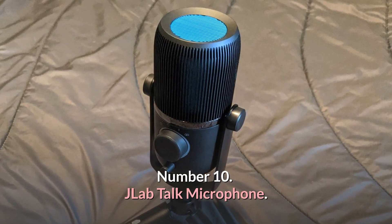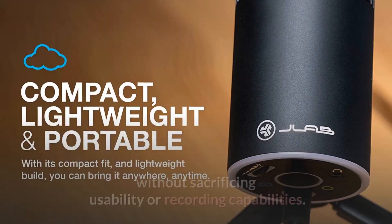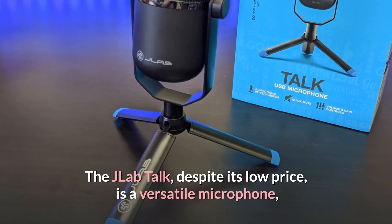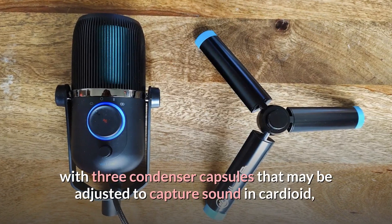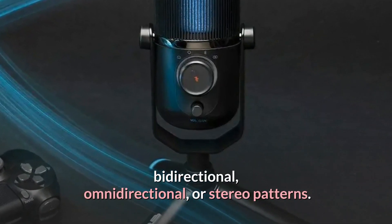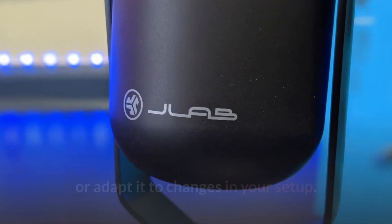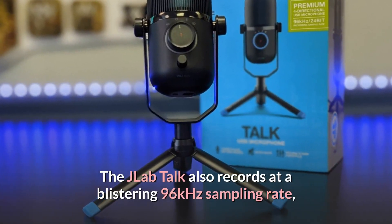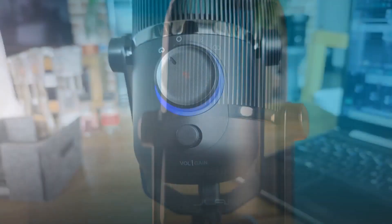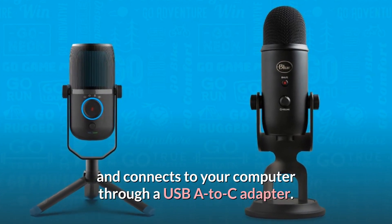Number 10: JLab Torque Microphone — Best Budget Microphone. With the JLab Torque, you can receive a low-cost microphone without sacrificing usability or recording capabilities. Despite its low price, it is a versatile microphone with three condenser capsules that may be adjusted to capture sound in cardioid, bidirectional, omnidirectional, or stereo patterns. The JLab Torque also records at a blistering 96kHz sampling rate and 24-bit bitrate, ensuring that every nuance of your voice is preserved. The device features easy and intuitive controls and connects to your computer through a USB-A to USB-C adapter.